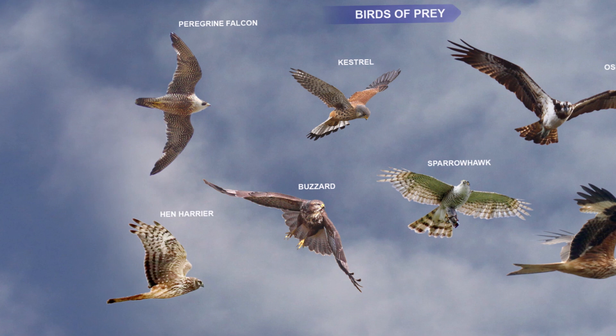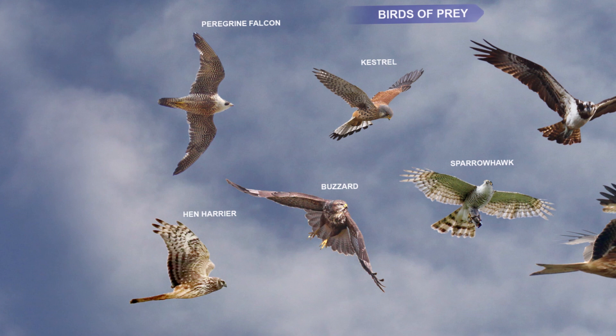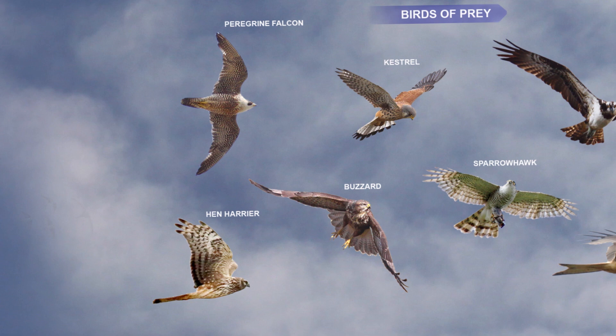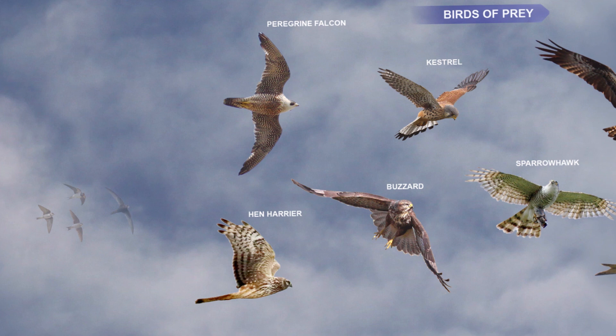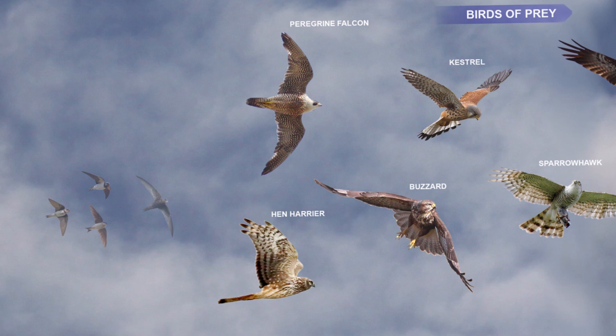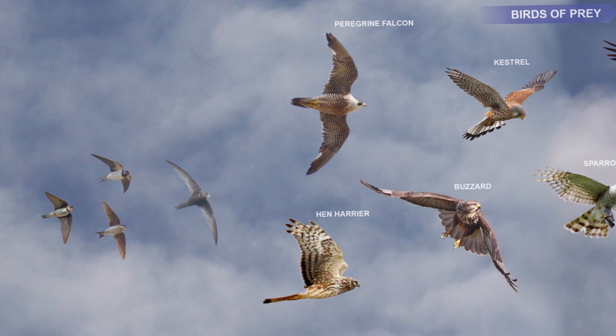The Kestrel hovers motionless with its tail fanned out as it searches for small mammals. The Buzzard has a very catholic diet — birds, mammals, reptiles, even earthworms and carrion — and it glides and hovers almost motionless as it searches for its food. The Peregrine is a top hunter and uses its incredible speed to take its prey on the wing. The Hen Harrier can be seen flying quite close to the ground as it searches for small birds.